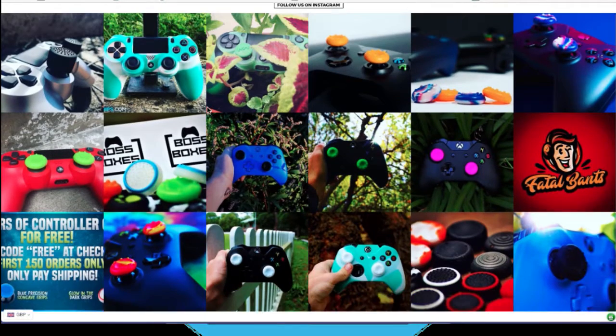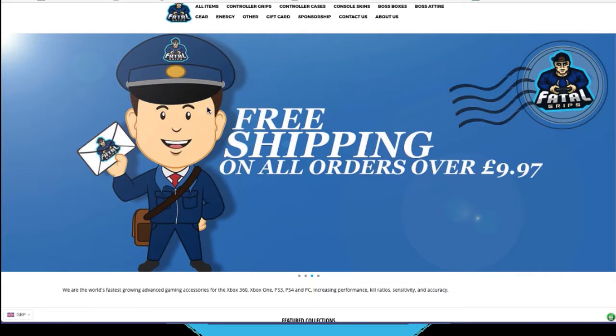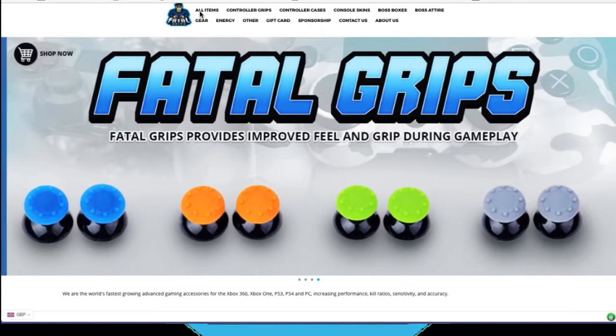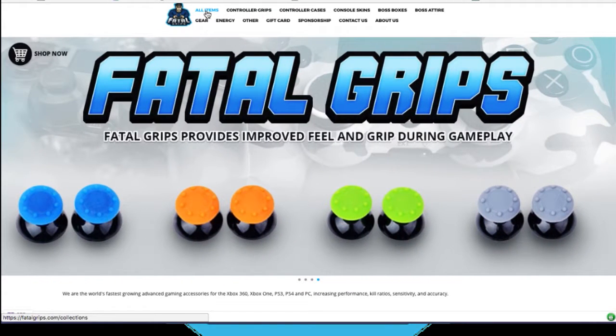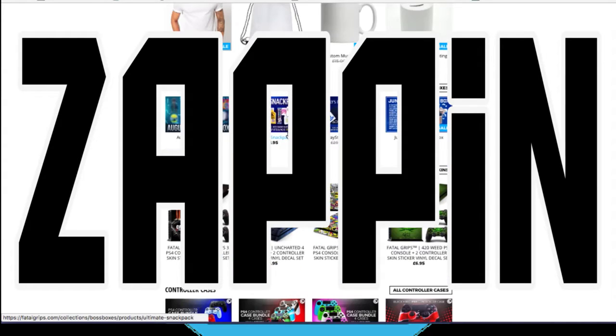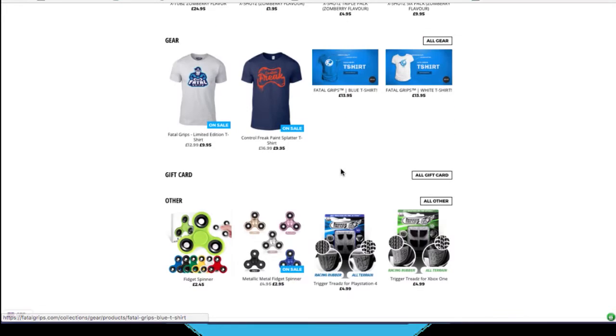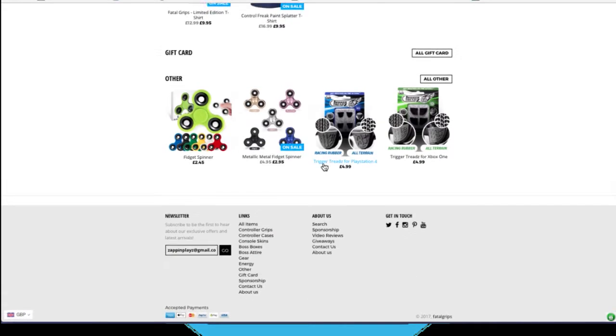Anyways, what I'm gonna tell you guys is what they do and what they make, so you guys have an idea of what they have. Before I start, if you want to use or buy their products, use my discount code and you get 10% off — it's ZAPPIN, capital Z-A-P-P-I-N — and you get 10% off.